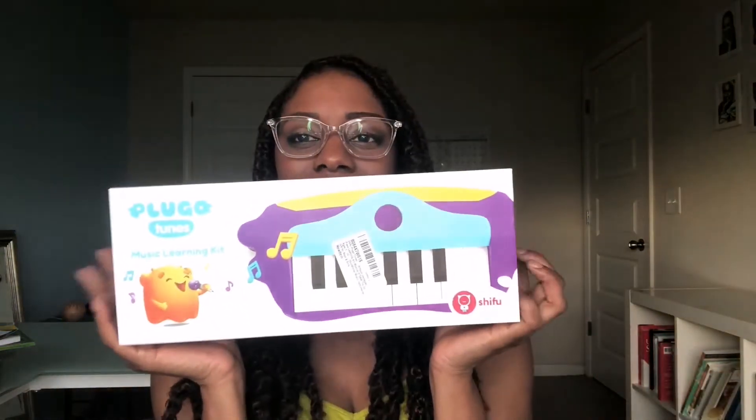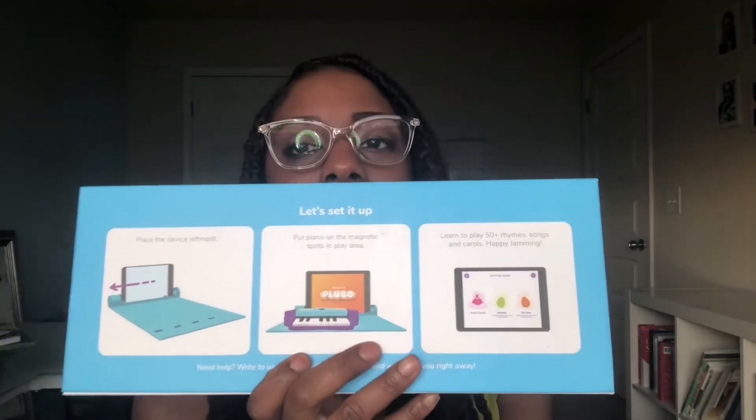The next thing we did that was really fun — it's called Plugo. This is what we did for music. It hooks up to your tablet or phone and is basically a little keyboard. She really enjoyed doing it in between lessons — it's free time to relax, but they follow instructions and by the end of the session they've learned to play a song.